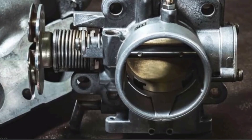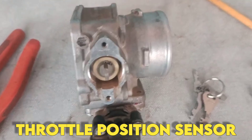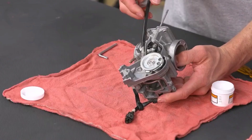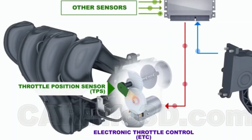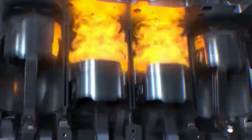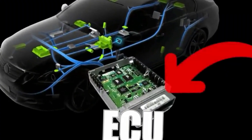So first, what exactly does the throttle position sensor do? Think of the TPS as the translator between your right foot and your car's computer. It tells the ECU exactly how far the throttle plate is open — basically, how much air the engine is breathing in. The ECU then adjusts the fuel, timing, and transmission shifts based on that signal. When the TPS starts failing or sending the wrong readings, the entire fuel-air balance gets confused, and that's when your car starts acting weird.